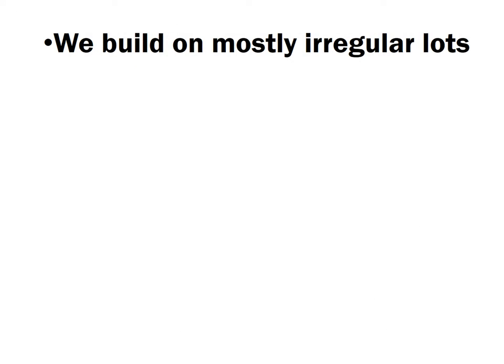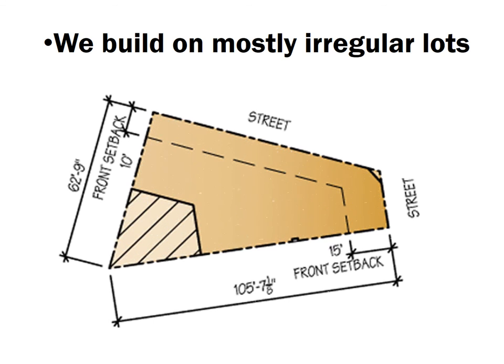Also, today we're building more and more on irregular-sized lots as there is less developable land in New York City. The original dimensions were established based on a very standard rectangular lot, of which there are far fewer today. Applying those dimensions to an irregular lot becomes very complicated, far more difficult to apply, and actually renders many irregular lots impossible to build on.